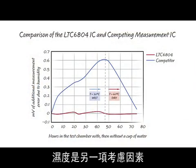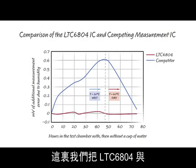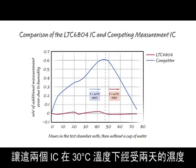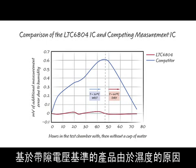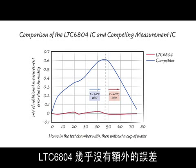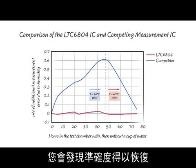Humidity is another consideration. Moisture seeps into the plastic package and alters the mechanical stress. Here we compare the LTC6804 and a competitor's IC subjected to humidity at 30 degrees Celsius for two days. The band gap-based product has almost 0.6 millivolts of additional measurement error due to the humidity. The LTC6804 has virtually no additional error. If the ICs are baked in a dry environment, you can see the accuracy recover.